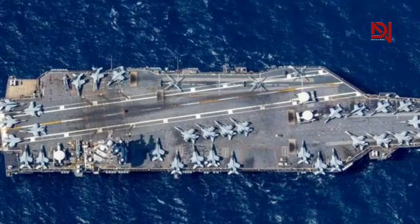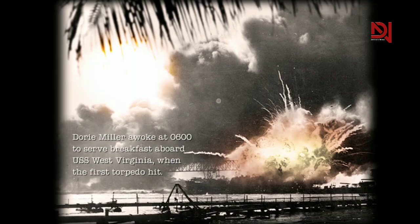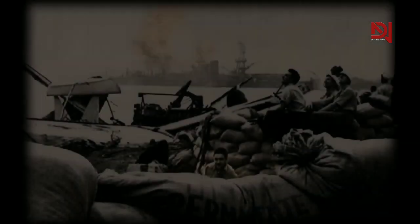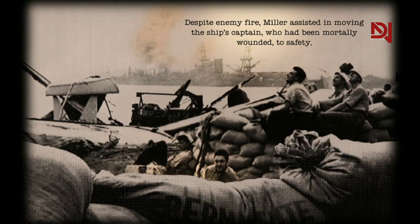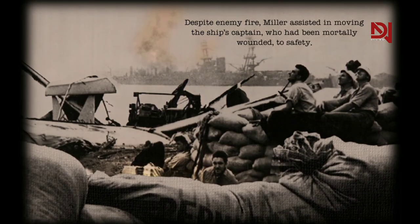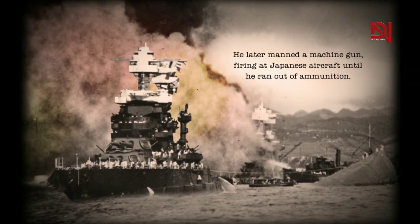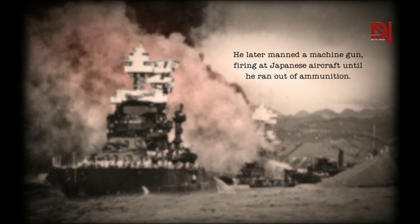In 2020, the U.S. Navy announced that one of the new Ford-class aircraft carriers would be named USS Doris Miller, CVN-81. This decision was made to honor Doris Miller's legacy and outstanding contributions, and to commemorate his unforgettable bravery during the Pearl Harbor attack. By naming their newest aircraft carrier after a renowned hero, the U.S. Navy reaffirms their commitment to the values of equality, courage, and honor.